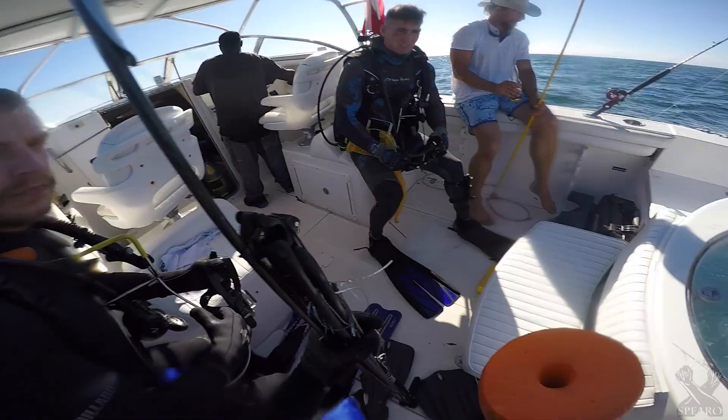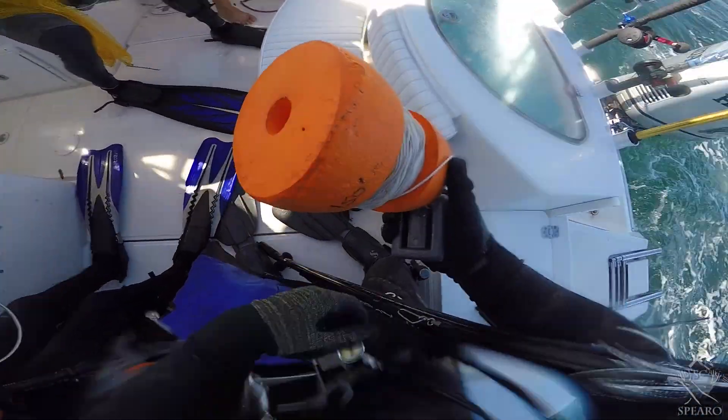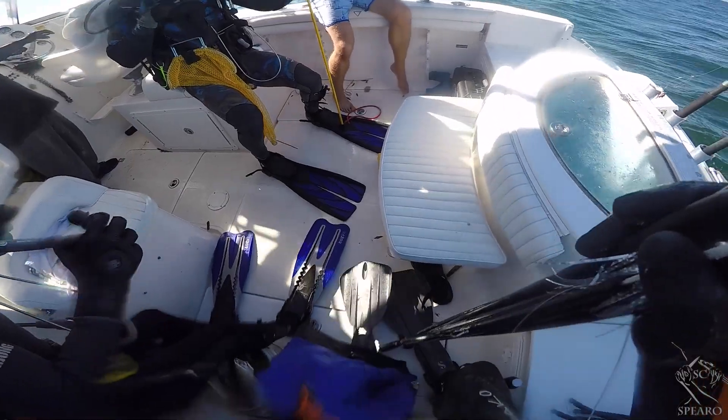Overall the second dive was good. It really is a huge bummer that I couldn't find the pole spear — I really liked that thing, it just nailed fish so hard. So we trotted back inshore.